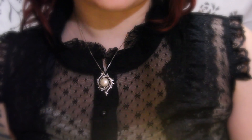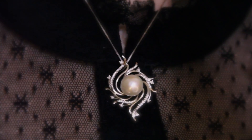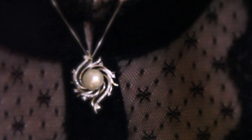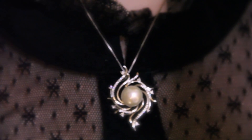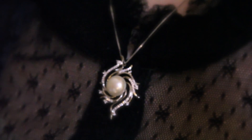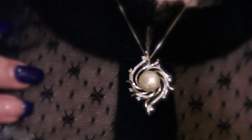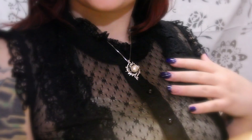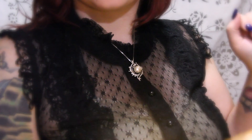I enjoy the different little designs of this piece. It reminds me of perhaps swirls in water, or even swirls in fire, depending on what you see. It highlights and focuses the eye towards the gorgeous pearl in the middle of this piece. This necklace is definitely one of my personal favorites.